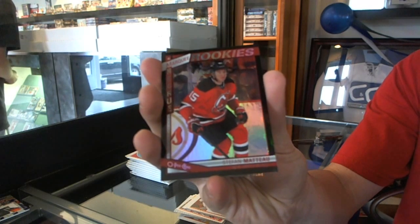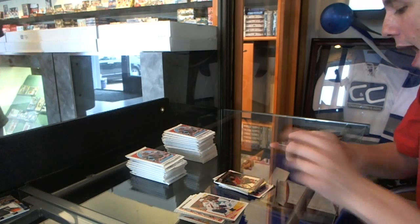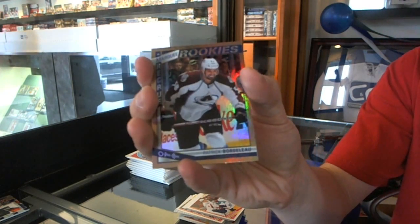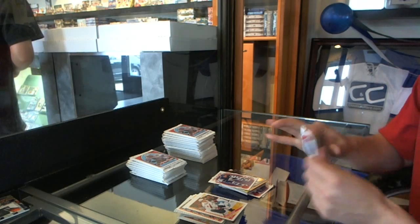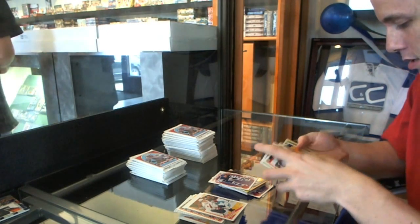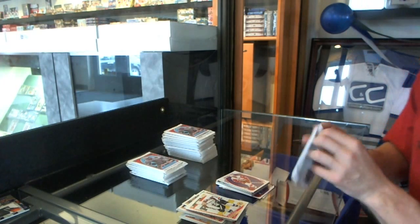Numbered 89 of 100. And a rookie rainbow of Patrick Bortolo and a retro of Dougie Gilmore. Sticker Eric Stahl. Retro Jakob Kindle.